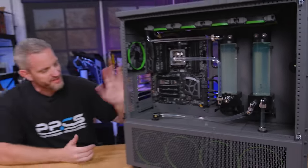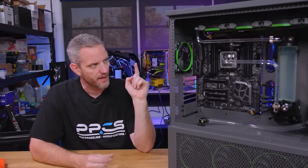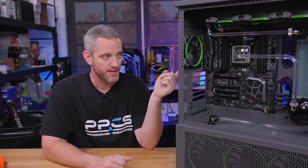We've got the new EVGA X299 For The Win K motherboard in, my new 7960X 16-core CPU, and the new Velocity RGB water block. We actually had to come up with a custom RGB solution, which we'll show in the next video, because this is an RGB block but the motherboard doesn't have a single RGB header — no 12-volt or addressable. So we had to scramble to figure out how to light up both graphics card blocks and the CPU block, but we figured it out.